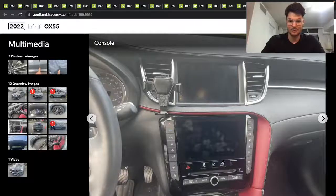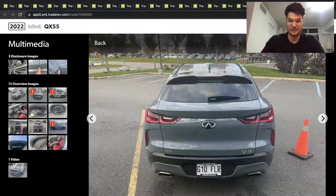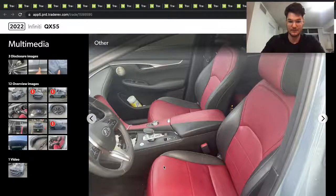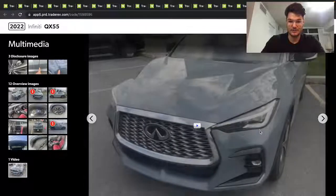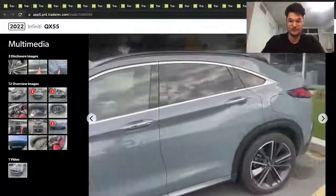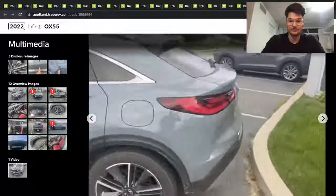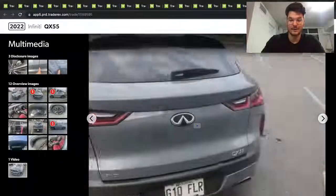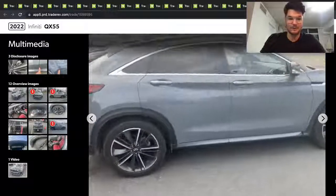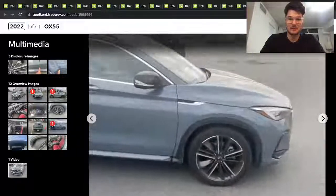It's got two screens, it's cool. The back actually kind of looks interesting. All-wheel drive QX55 — interesting. Oh cool, red interior! I've never even seen one of these on the road, they can't be too common.